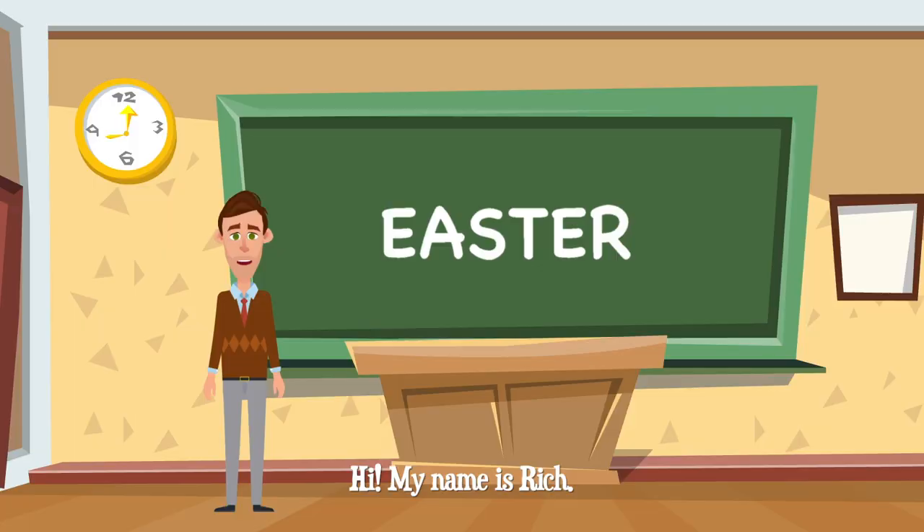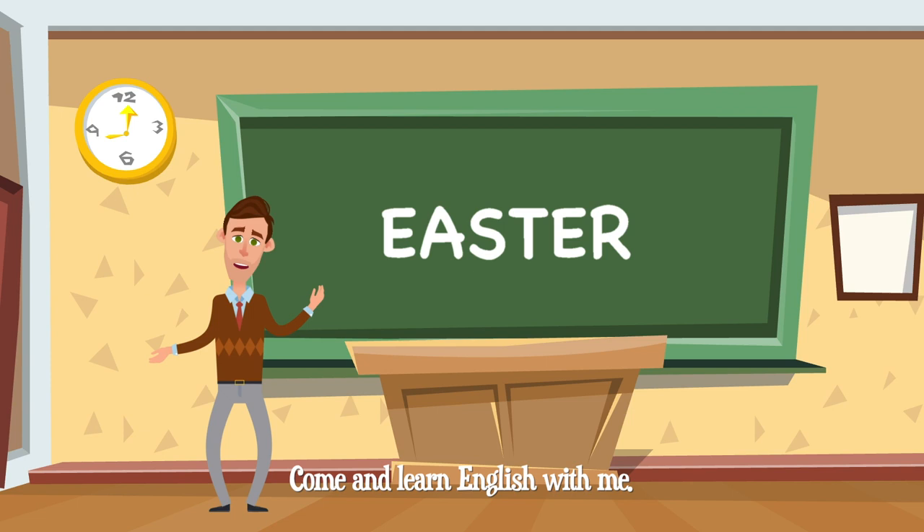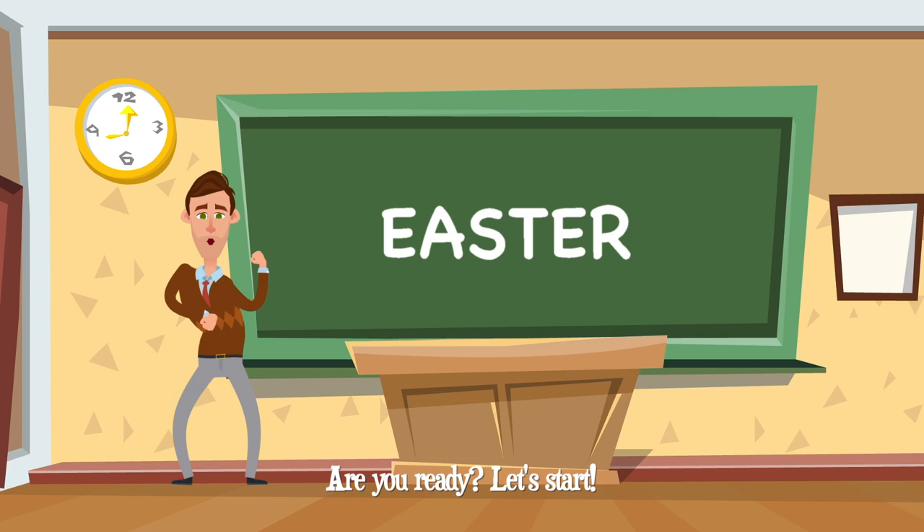ESL Kids World. Hi! My name is Rich. You can call me Mr. Rich. Come and learn English with me. Let's learn the words, then listen to the story. Are you ready? Let's start.